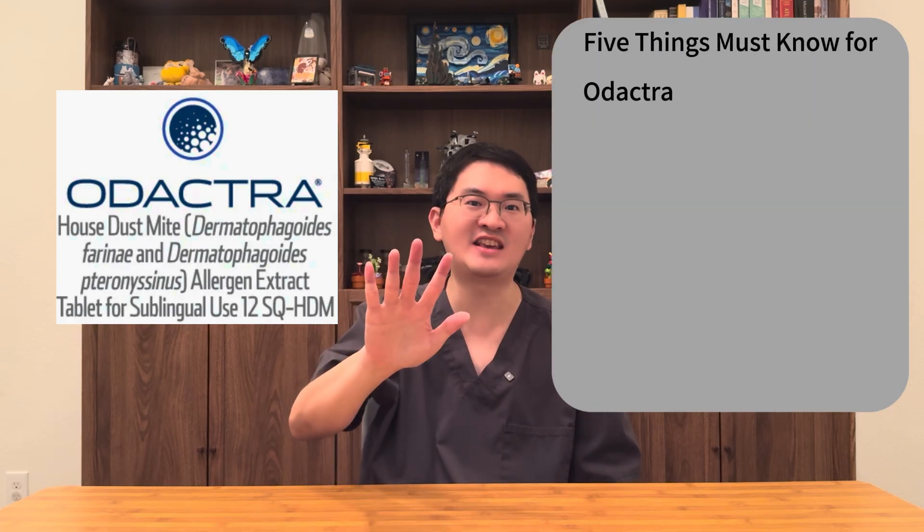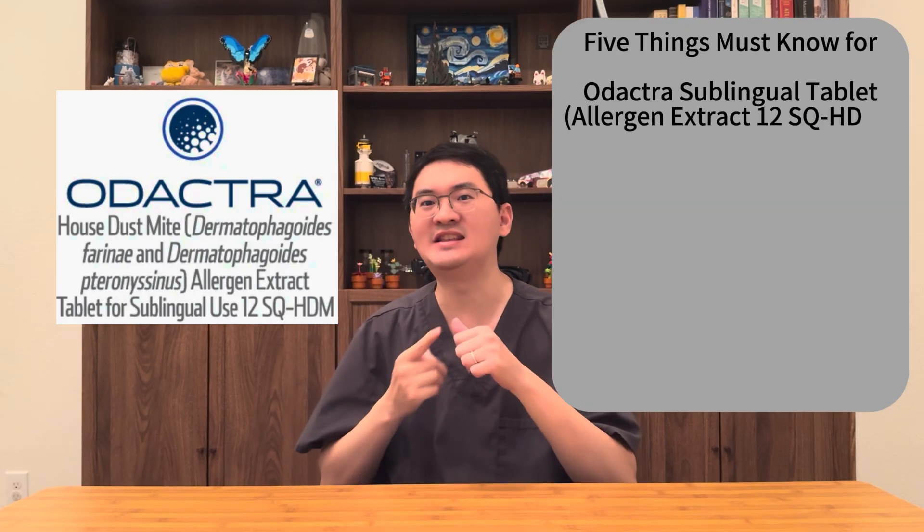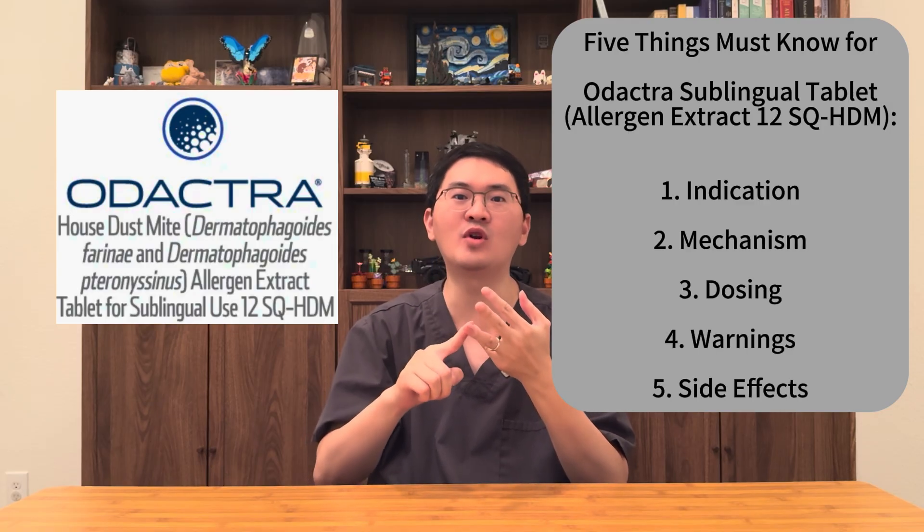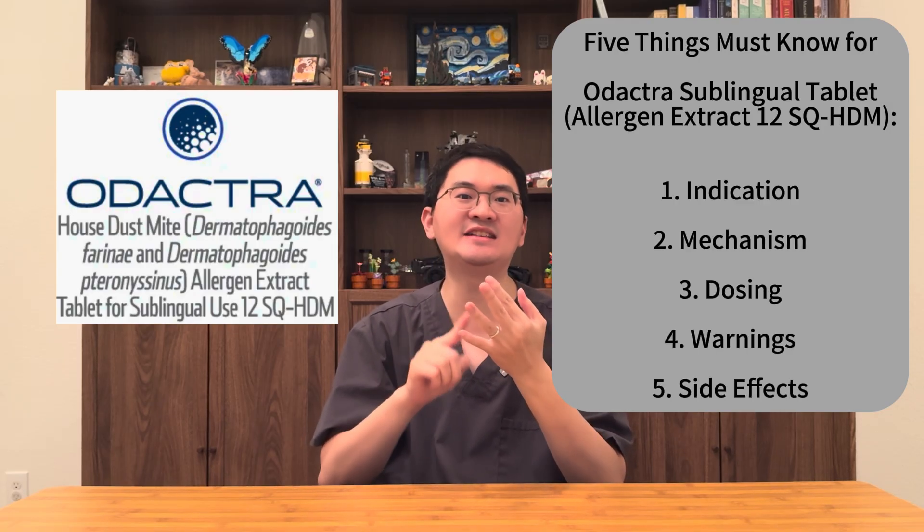So, what should you know about Odetra? In this episode, I will share with you five key things you need to know: its indication, how it works, how to take it, important warnings and precautions, and its side effects and safety. If you're new here, don't forget to like and subscribe for more science-based medical updates. Now, let's dive in.